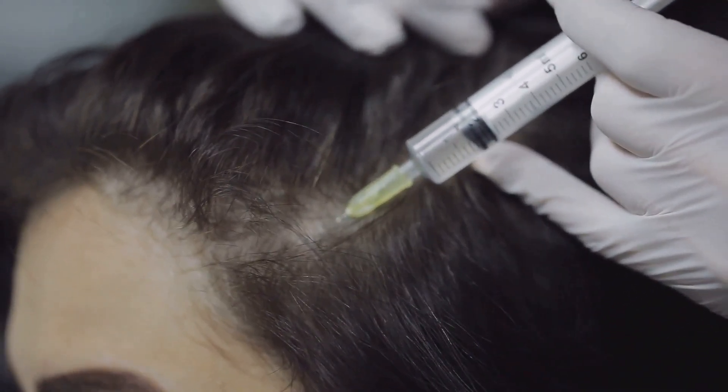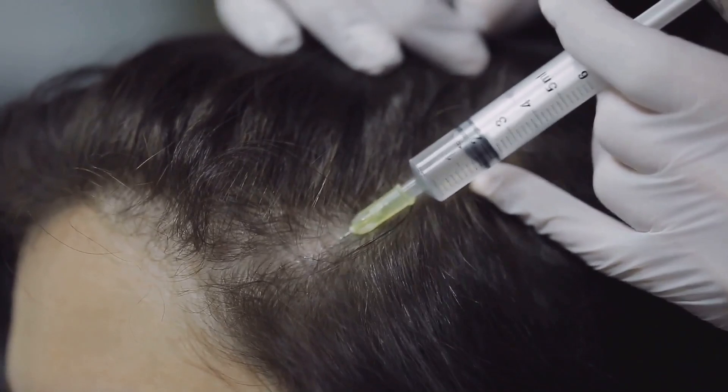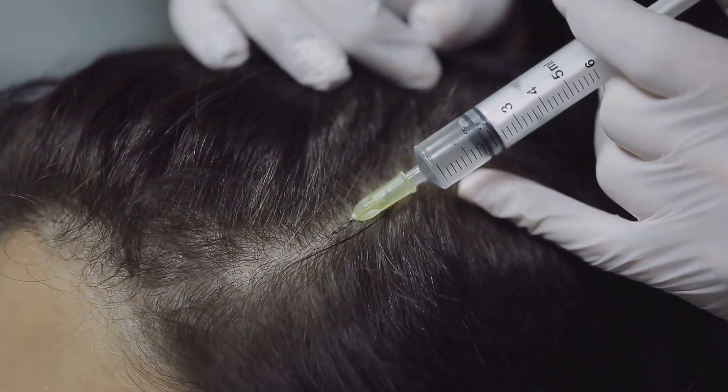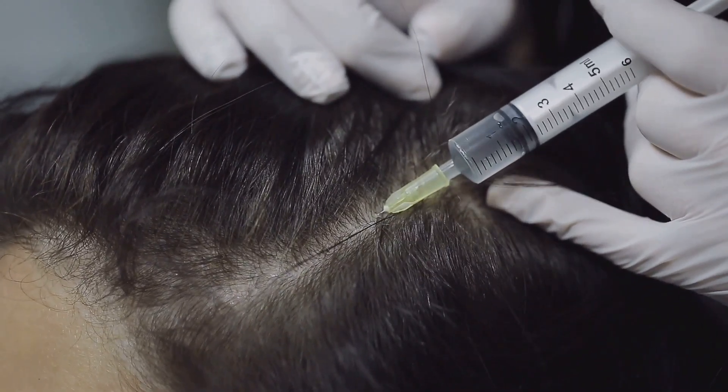Incorporate these natural remedies into your routine for noticeable improvements in hair growth and health. Enjoy rosemary and fenugreek for thicker, stronger and more beautiful hair.